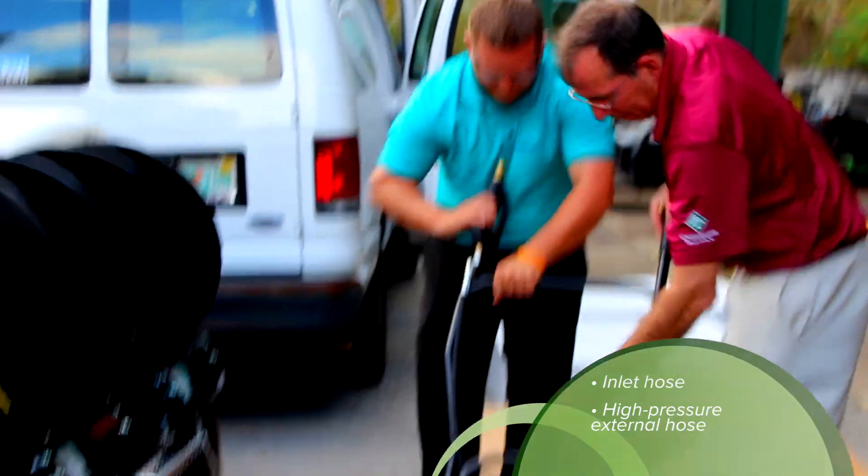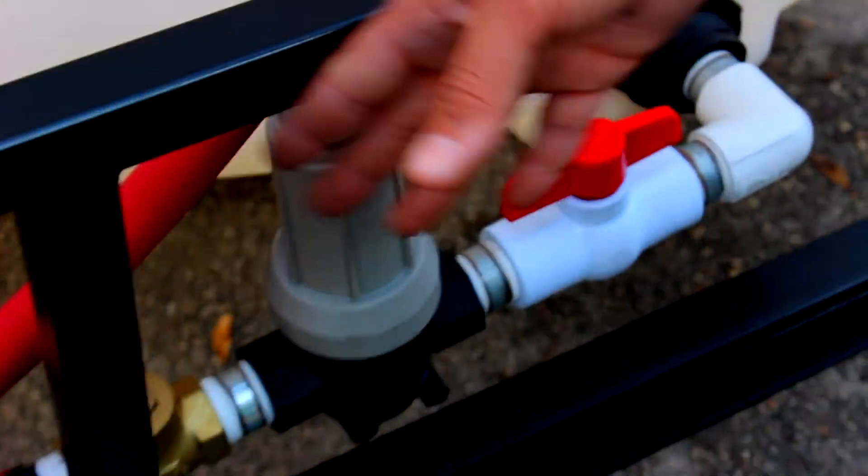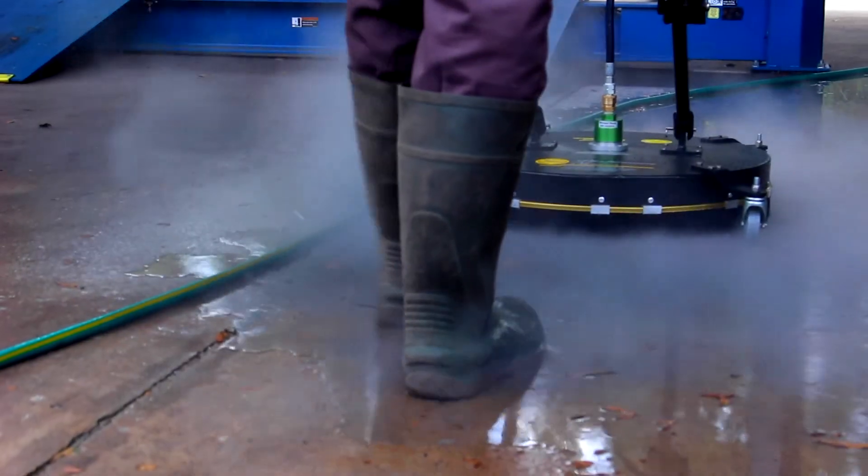Additional features include a check valve system, which allows the water to be primed to the pump at all times, a filter process to ensure no loose particles reach the unit, and a float valve assembly to prevent the water tank from being overfilled.